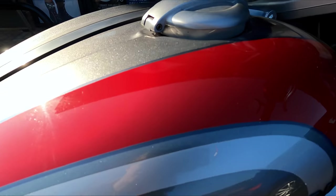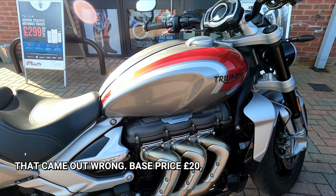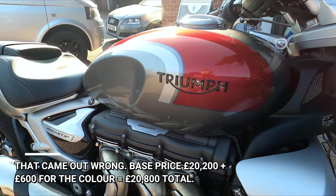The colour on this Rocket 3R is Silver Ice and Cranberry Red, and this colour option costs £20,800.